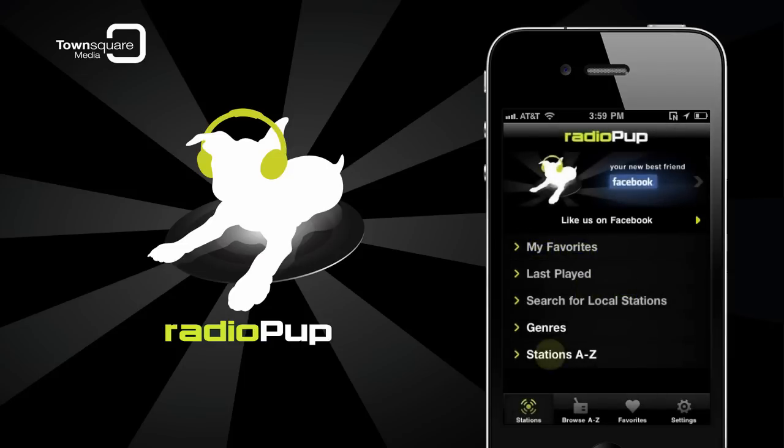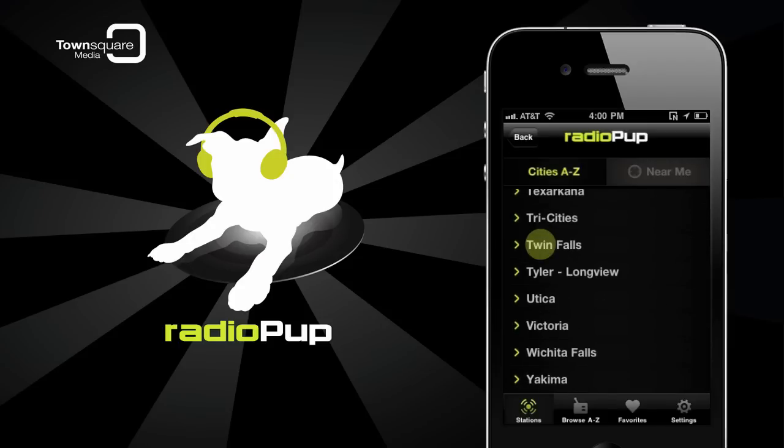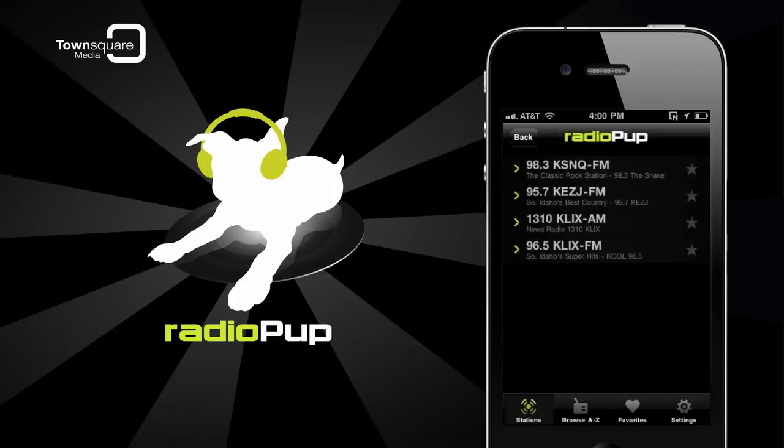Tapping Stations A to Z will bring up the list of cities where Radio Pup offers radio stations. By tapping the city, you can see a list of stations located there.